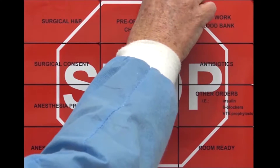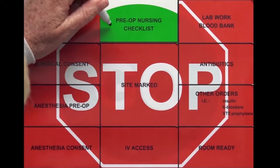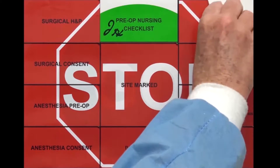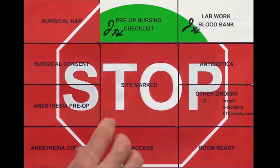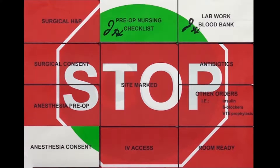The preoperative stop/go sign is a highly visible, interactive checklist displaying the patient's preoperative preparation progress. It fosters communication, teamwork, and accountability among nurses, surgeons, and anesthesiologists. A layer of adhesive stickers forms a stop sign as each preoperative step is completed.